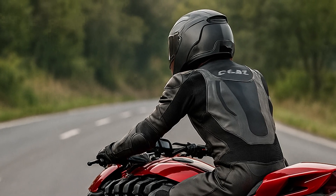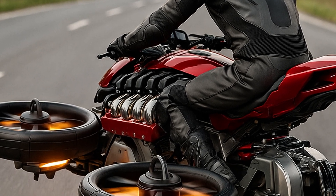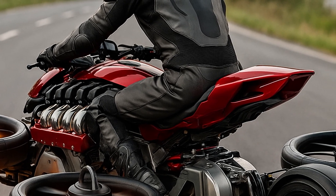Still, it's more than just a flex. It's a vision — a glimpse at what the future of personal mobility might look like when tech meets adrenaline.